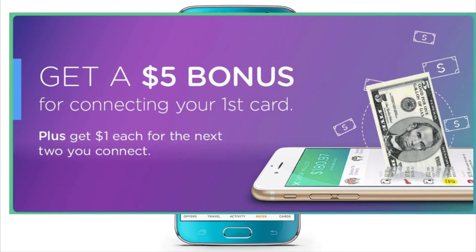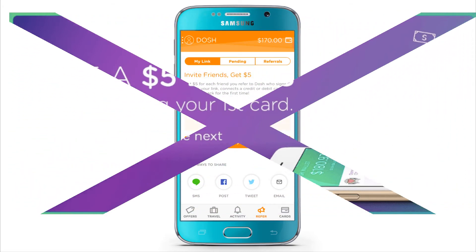Tell them you can get $5 once you download the app and just link a debit card to it. It actually says this right here: get $5 for each friend you refer to Dash who signs up with your link, connects a debit or credit card, and gets cashback for the first time. And that's all you have to do — just link a card to it.